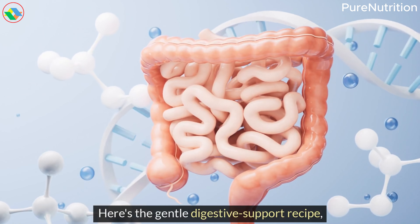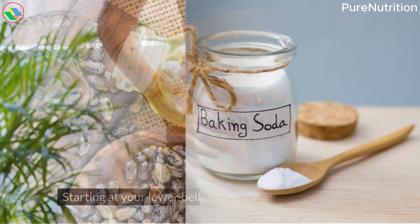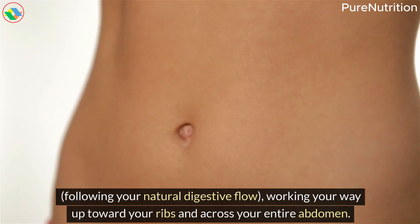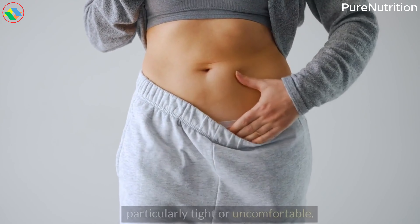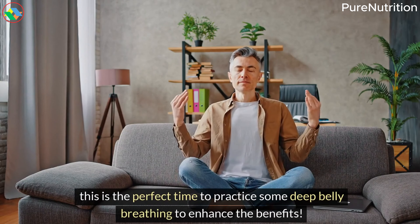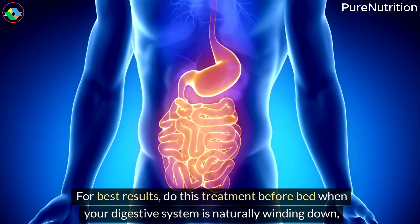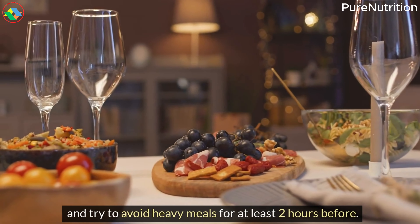Here's the gentle digestive support recipe: warm two tablespoons of castor oil and mix with one-half teaspoon of baking soda until well combined. Starting at your lower belly, use your fingertips to gently massage the mixture in clockwise circles following your natural digestive flow, working your way up toward your ribs and across your entire abdomen. Pay extra attention to any areas that feel particularly tight or uncomfortable. Cover your belly with a warm towel and lie down for 20-30 minutes — a perfect time to practice deep belly breathing to enhance the benefits. Then gently wipe away with a warm, damp cloth and follow with your regular moisturizer. For best results, do this treatment before bed when your digestive system is naturally winding down, and try to avoid heavy meals for at least two hours before.